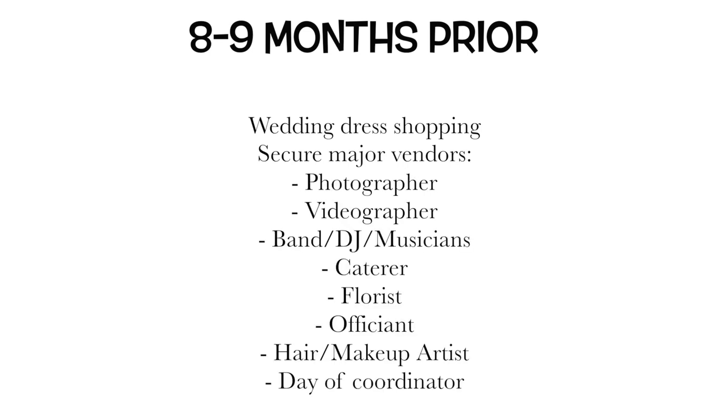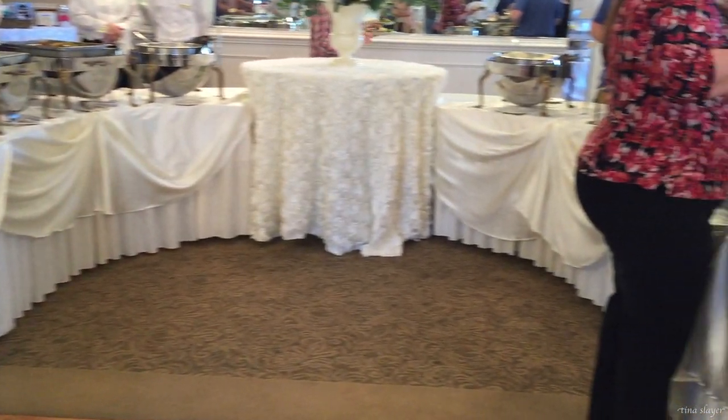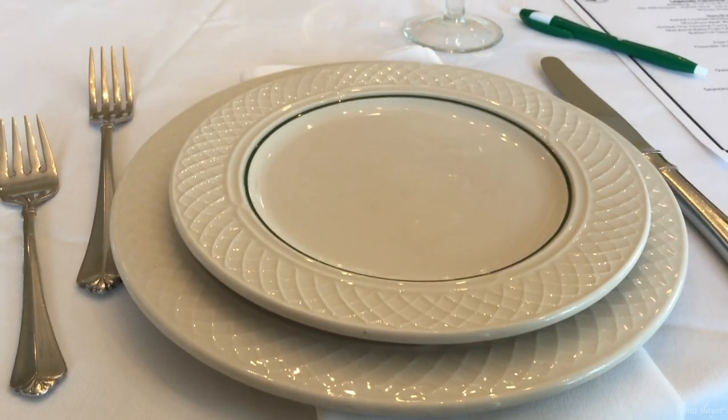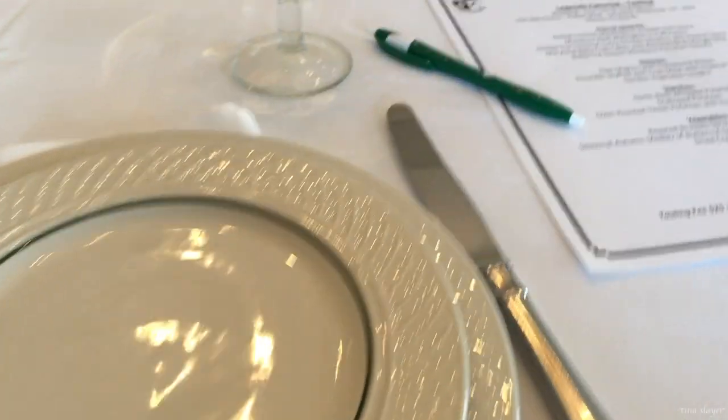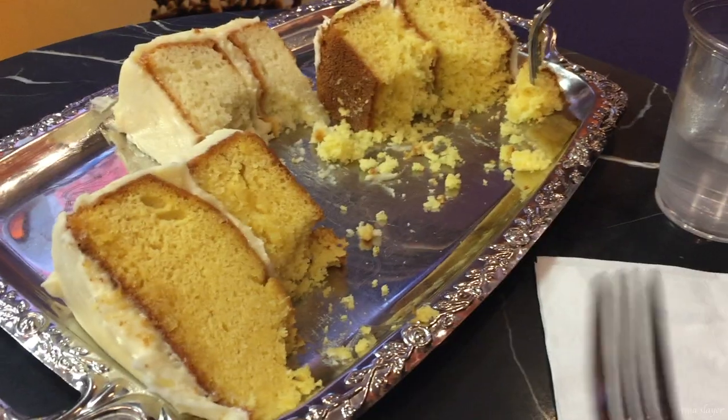Another favorite part of wedding planning was attending all the food tasting events. We had so much fun because we love to eat. You also get to go to a private food tasting with your caterer and pick out all your hors d'oeuvres and menu selections for the wedding.